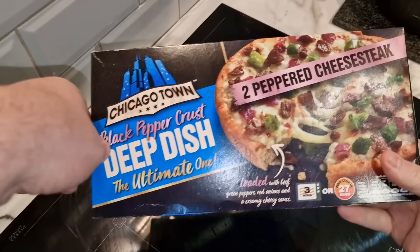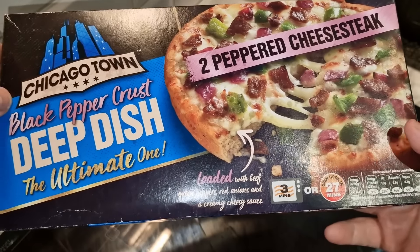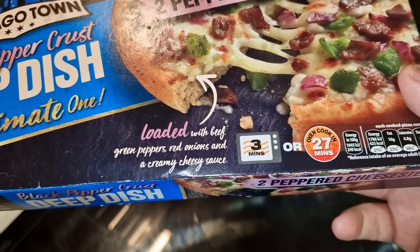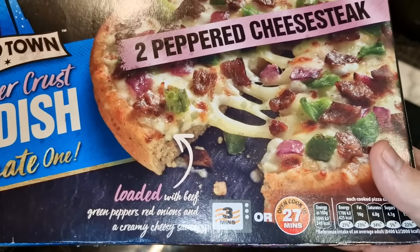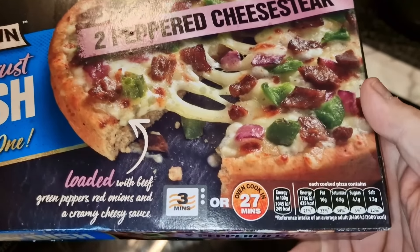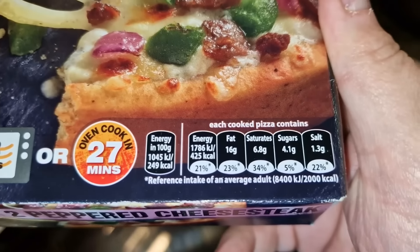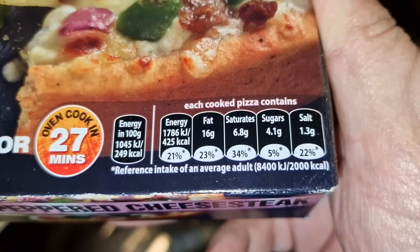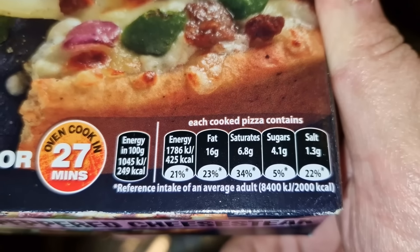Here is the box. Chicago Town, two peppered cheesesteak pizzas - the ultimate one. Black pepper crust, loaded with beef, green peppers, red onions and a creamy cheesy sauce. It looks like it's not going to have a tomato base - it's going to be all cheese, which is good. You can oven cook these in 27 minutes or microwave in three minutes. Each pizza cup contains 425 calories and is quite high in salt.